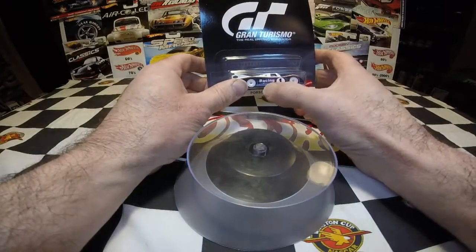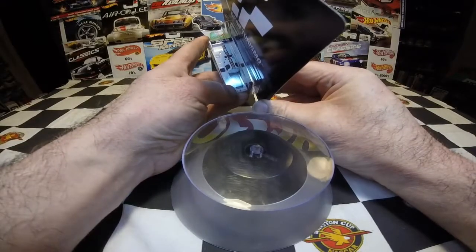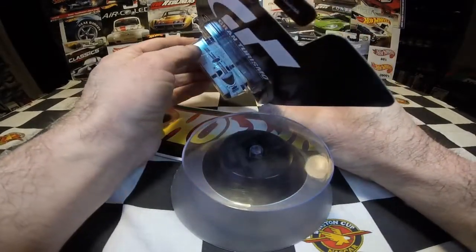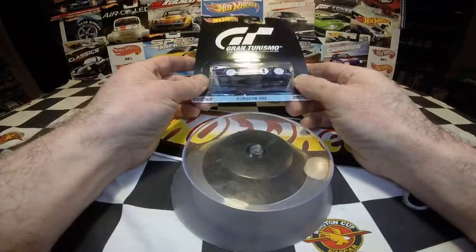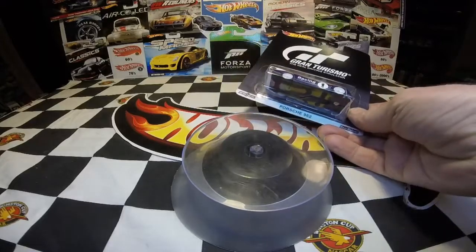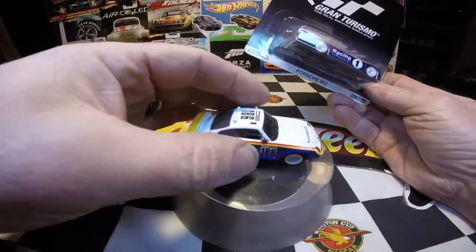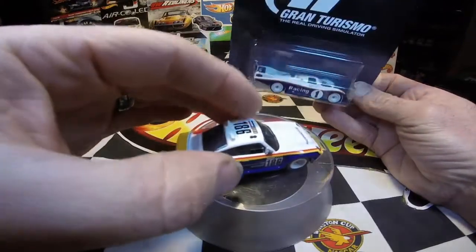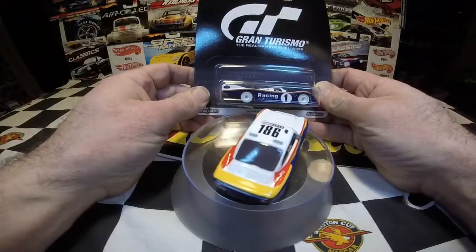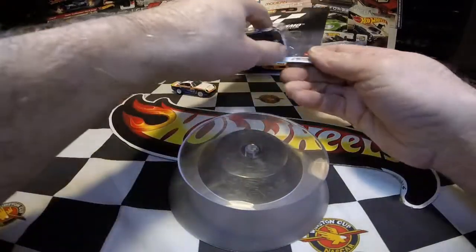Instead of saying 'racing' here, it would have said 'Rothman's Porsche,' and then 'Rothman's' on the back wing — basically wherever it says 'racing' on this car, it would have said 'Rothman's.' It's very reminiscent of the paint scheme on the 959, which is also a Rothman's Tribute paint scheme from the Paris to Dakar Rally. Very cool to have these two cars together. Let's get this bad boy open and on the turntable.